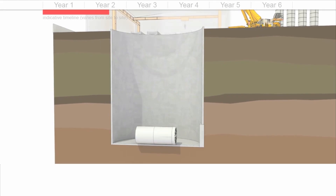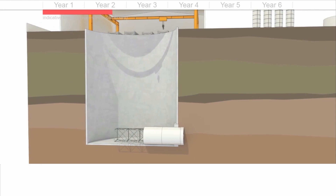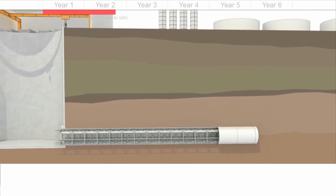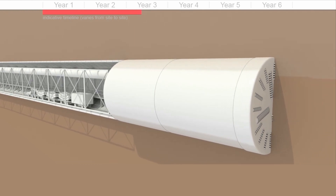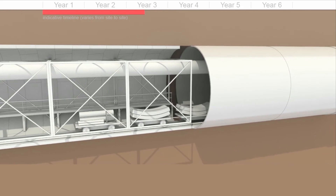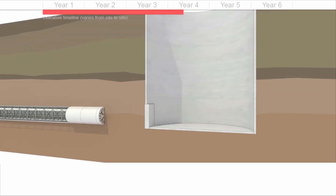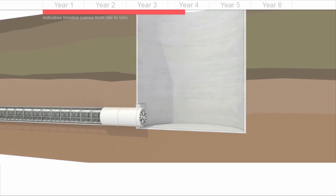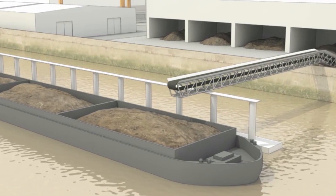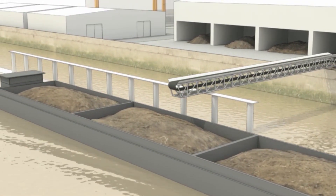A tunnel boring machine will be used to construct the 7.2-metre diameter tunnel. The tunnel needs to be deep so the TBM can get below everything else already in London — not only the river, but the tube, building foundations, and other utilities and services — and ultimately connect to the deep Lee Tunnel. To minimise road congestion impacts, the Thames Tideway Tunnel construction plan includes using the river to transport 90% of the soil extracted from the main tunnel.